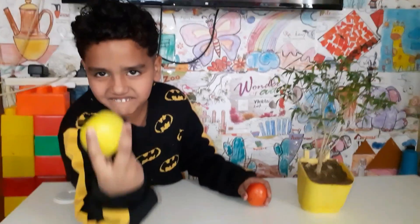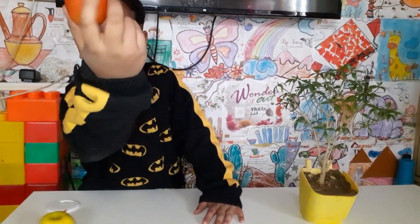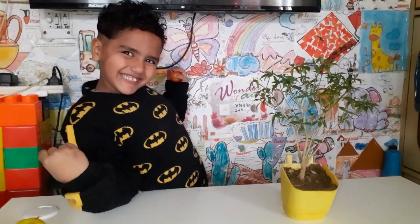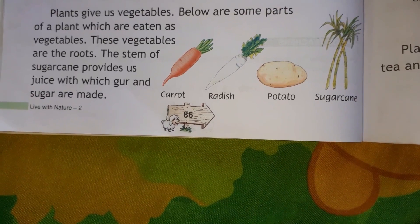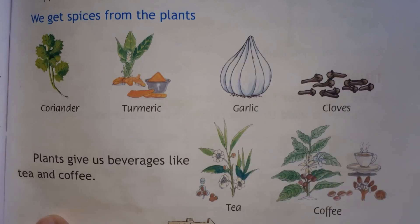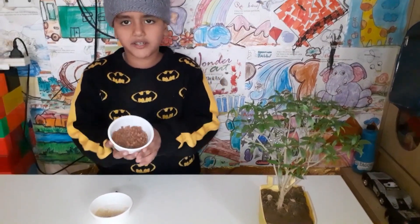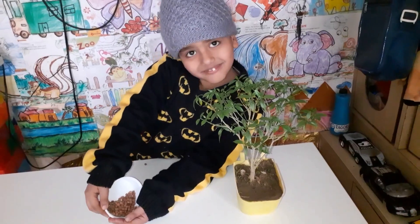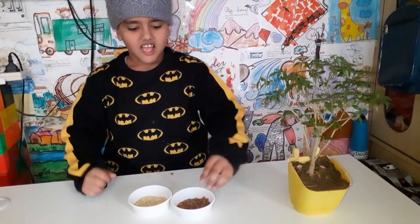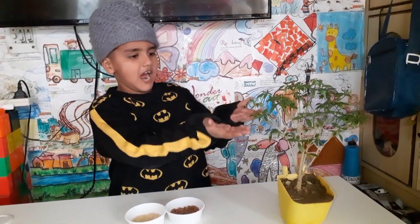I have an apple and I have a tomato. We get cereal and we get grains. I have rice and I have grams. We get them from plants.